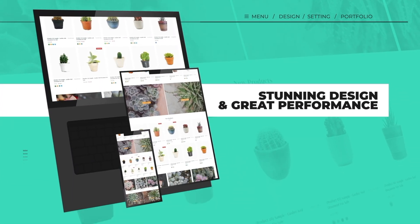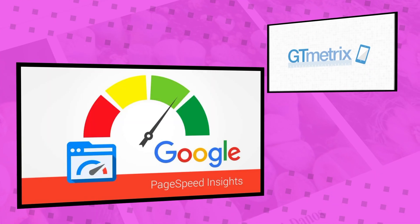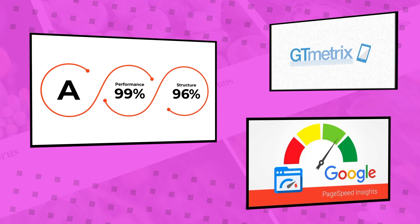Ella's mobile-first design also promises super-fast loading times. As reported by GTmetrix and Google Speed Insights, this theme receives an A when it comes to performance.